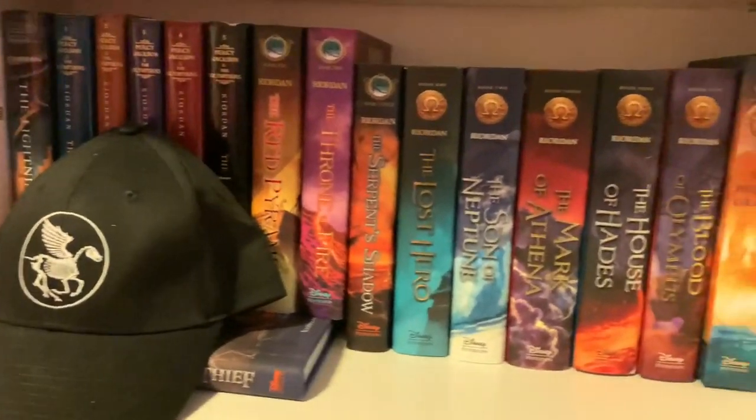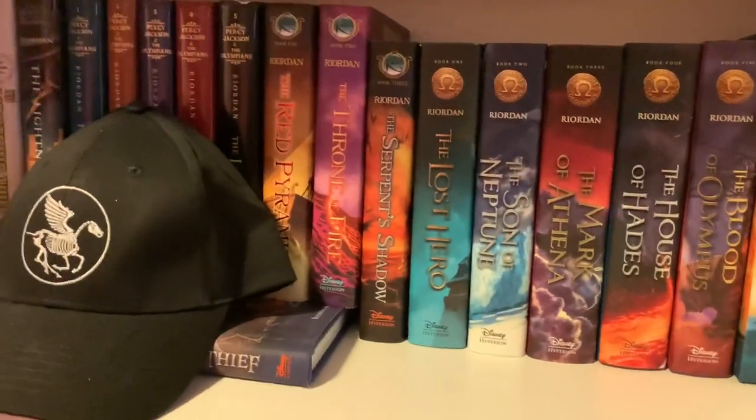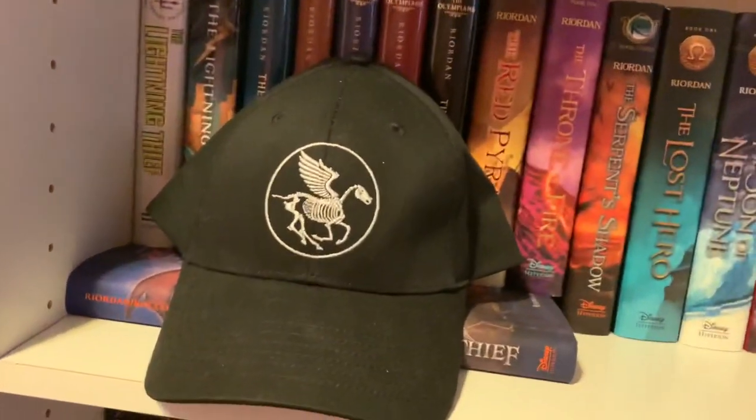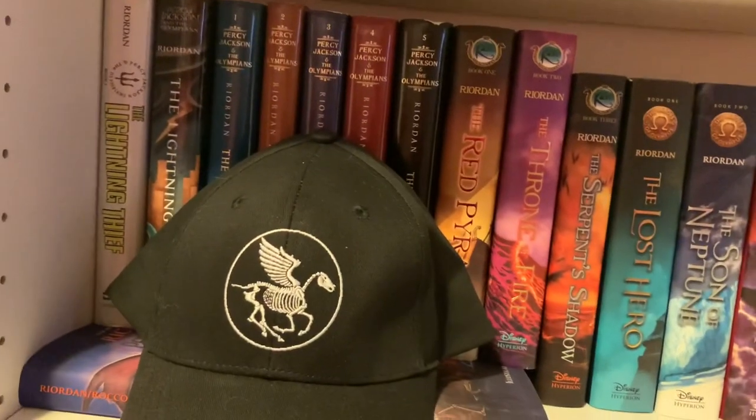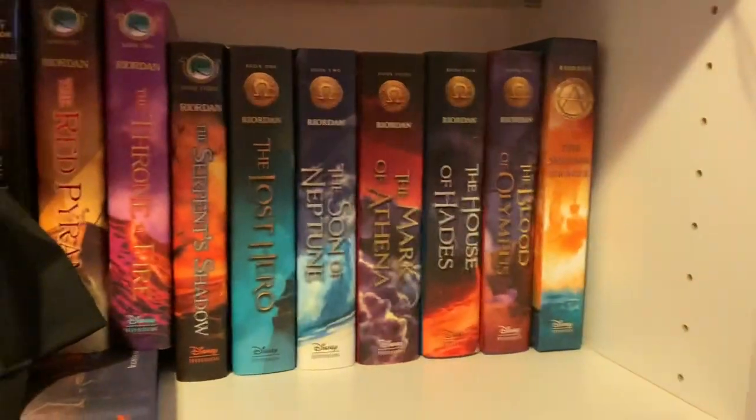Here is my Rick Riordan Percy Jackson shelf — nothing on here is going. This is my shrine, it stays here. Even my four copies of The Lightning Thief right there, plus another copy somewhere else — all of those are staying.